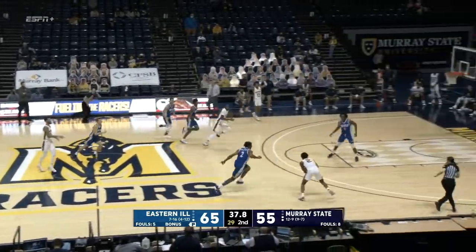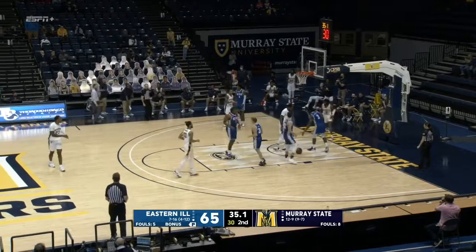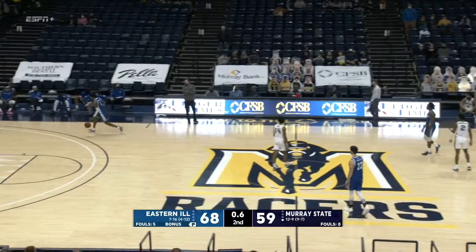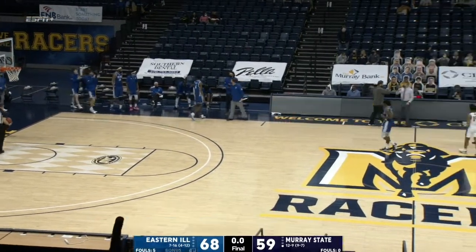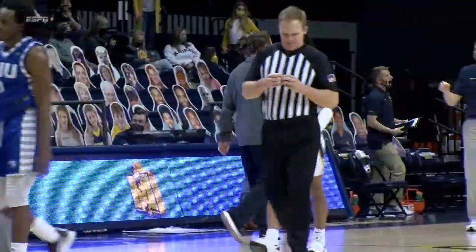Sideline trying not to foul him, it's deflected, Brown gets the steal. One hands it to Chico Carter Jr., he'll go inside and he hits the layup. One hands it to Carter, he'll snake inside, puts it off the glass and in. And a shocking upset in OVC play as Eastern Illinois comes to Murray and leaves with a 68-59 win.